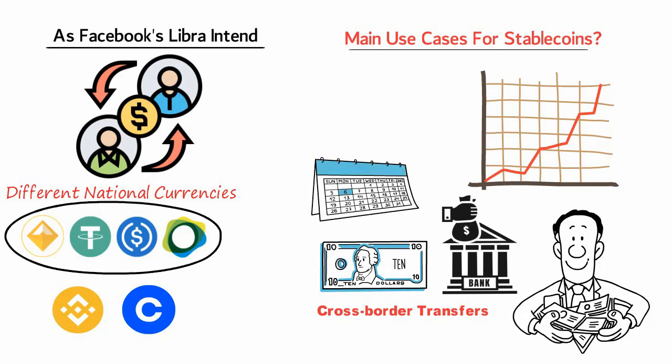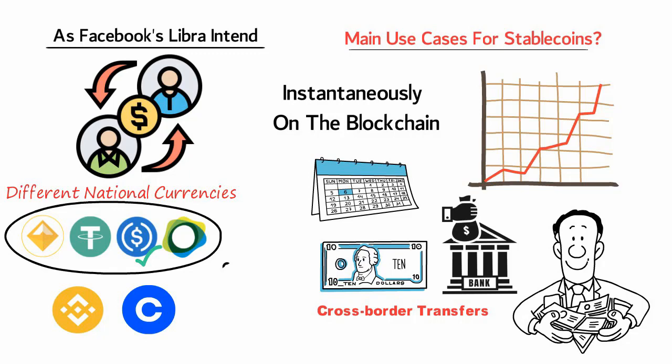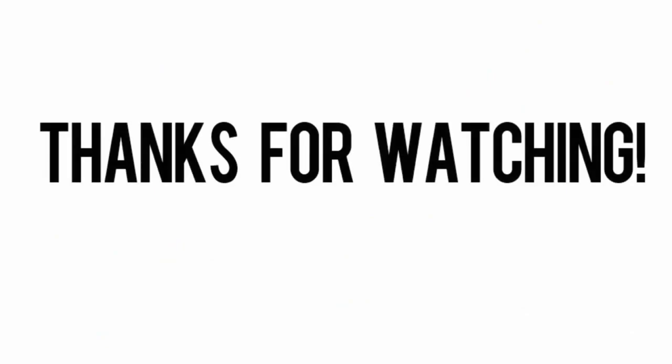Settlements can take days. Popular stablecoins allow transfers to happen instantaneously on the blockchain and far more cheaply. Picking the right type of stablecoin also serves as a much-needed safe haven against short-term price volatility in the bitcoin market.